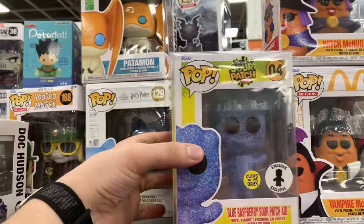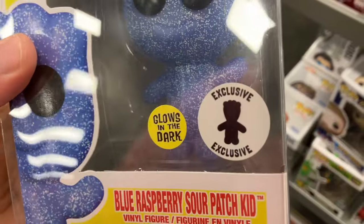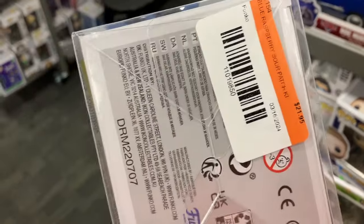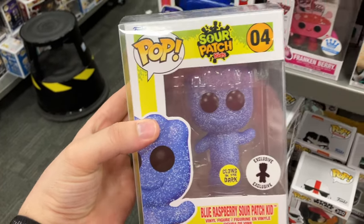Moving on — I found that cool Frieza. Then maybe the coolest thing I found: this blue raspberry glow-in-the-dark Sour Patch Kid that was exclusive to something. I've never seen that sticker before, but I thought it was cool. All in all, really cool time at Second and Charles. I just walked out — didn't pick up any pops, but I did pick up some other random stuff. I'll show that off later and explain why I got it. Let's go to the mall now.